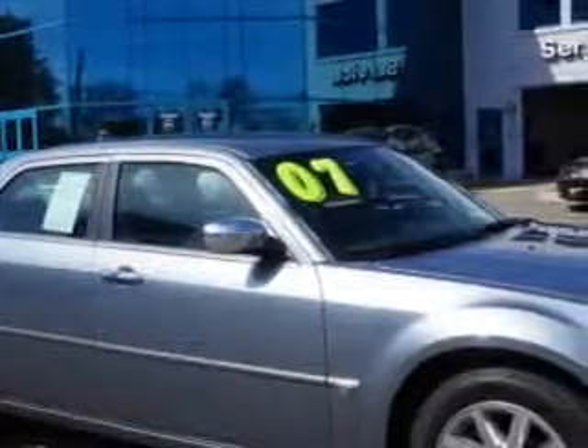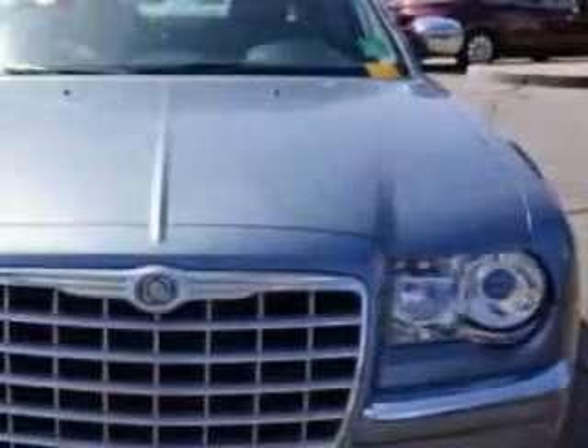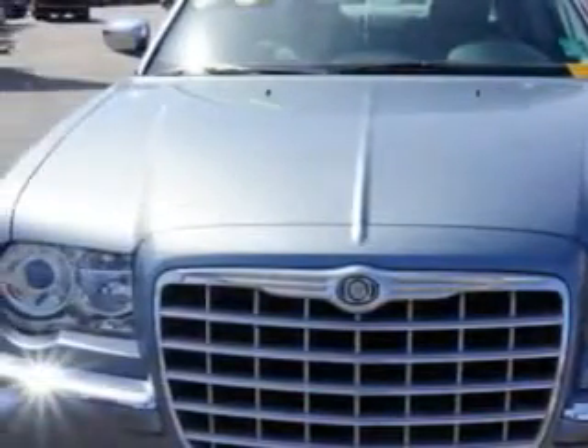Imagine driving this bright silver metallic clear-coat 07 Chrysler 300C, equipped with an 8-cylinder engine and an automatic transmission.